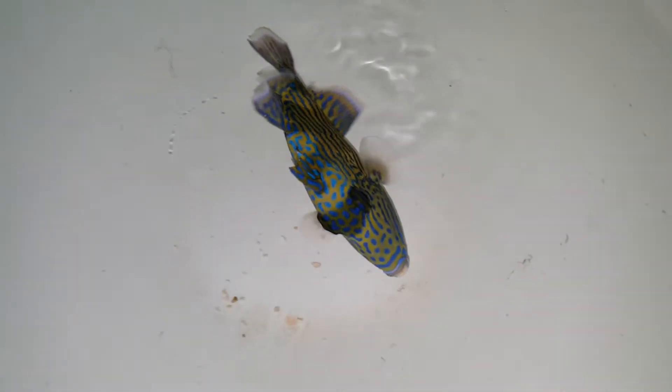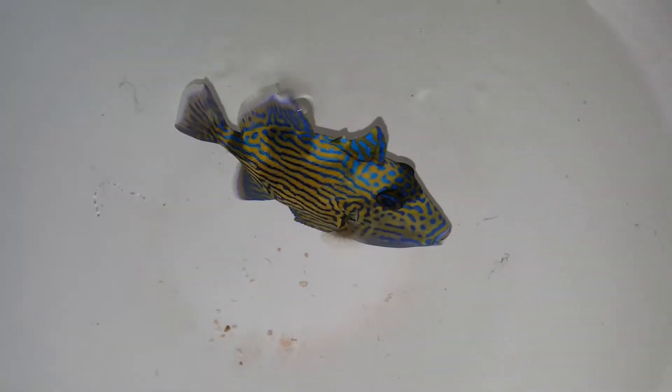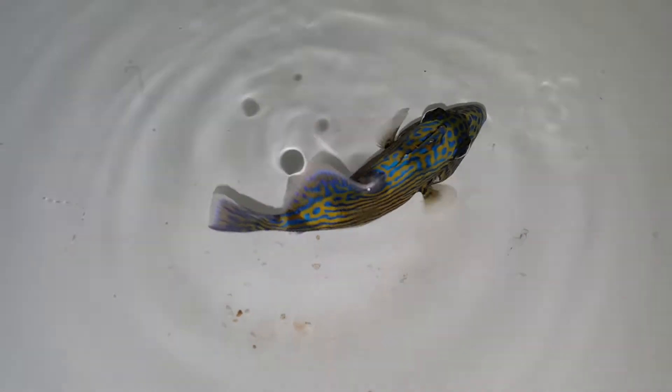Hey everyone, how you doing? It's Ted with the Reef Corner. I am putting up a video of a Fuscus Trigger. This guy measures just under 5 inches and is out of Africa — that's why his colors are absolutely gorgeous.